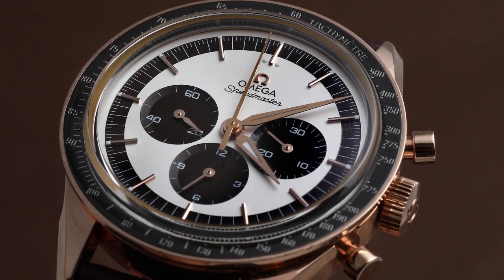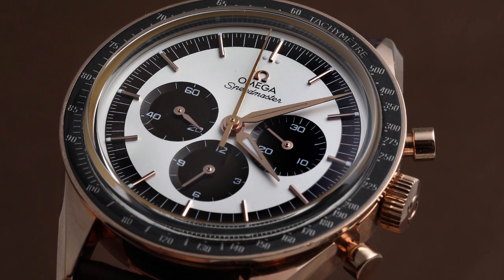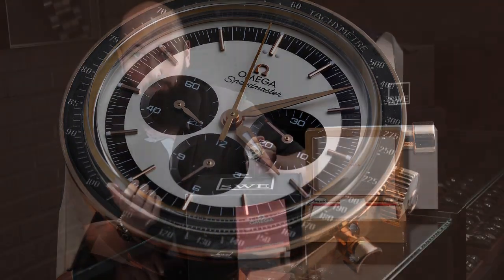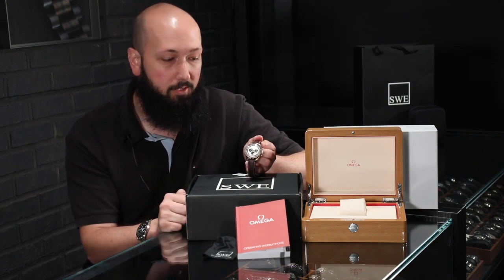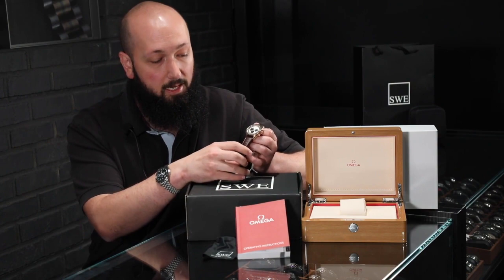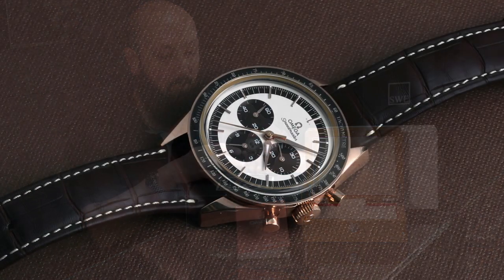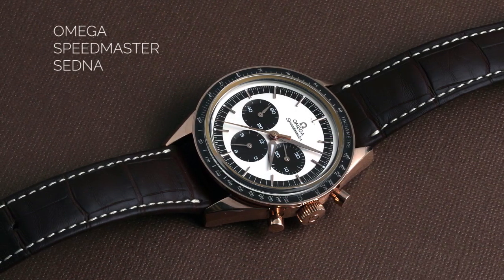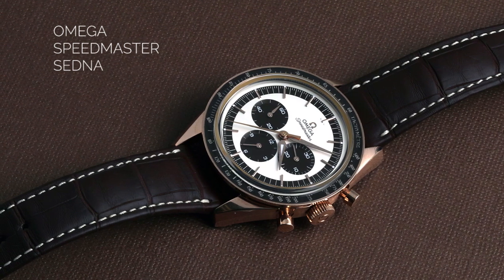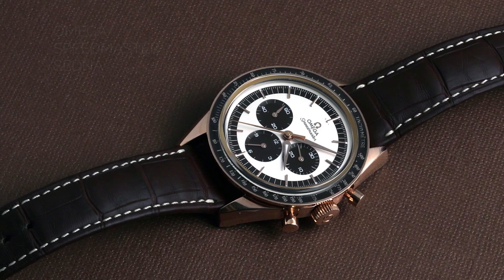Instead of the hesalite crystal, this has a sapphire crystal and a ceramic bezel insert, so it will be much more durable than most moon watches and really most other Speedmasters you might see — which is interesting considering how dressy this is. This also has an absolutely beautiful original Omega brown leather strap with a stunning pattern, stunning shape to the leather, and of course a beautiful contrast from the white stitching.